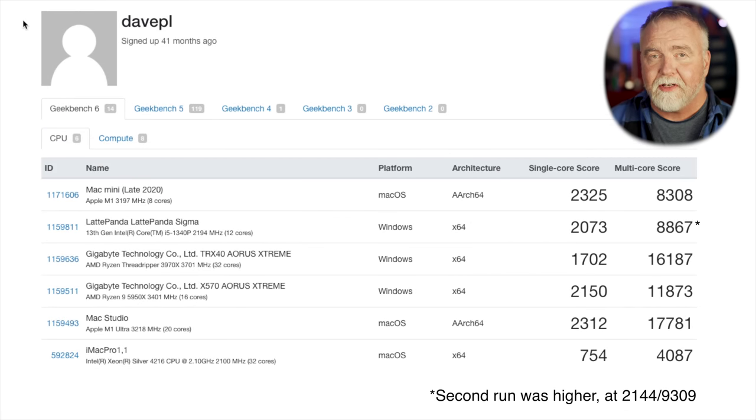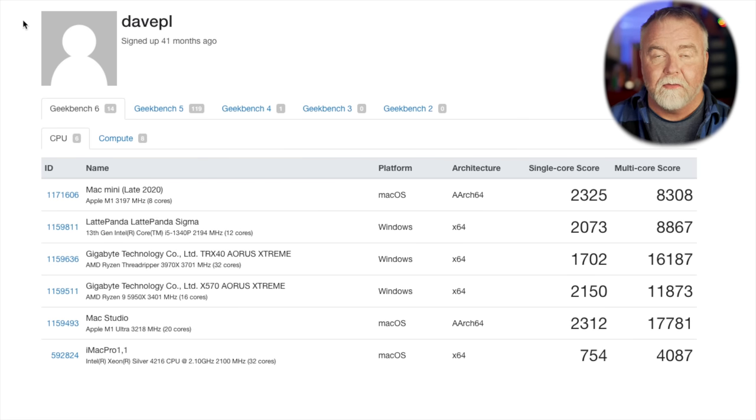On the CPU side of things, the single-core speed is quite impressive, turning in 2073 — just shy of the M1's 2325. In fact, it handily beats the Threadripper 3970X in single-core performance, and it even turns in more than 50% of the Threadripper's immense multi-core score, posting an 8867. That also puts it ahead of the M1 Mini. The Ryzen 5950X, which boasts 16 cores and 32 threads, pushes past it at 11,873.